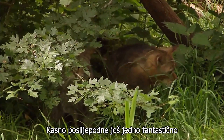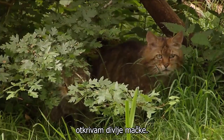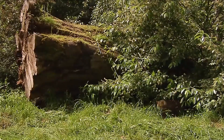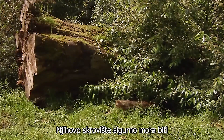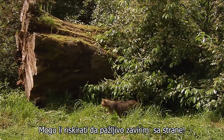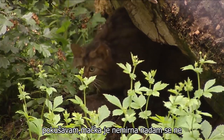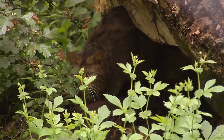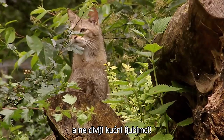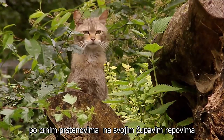In the late afternoon another fantastic surprise. At the same place as I did in the winter I discover the wild cats. Surely their hiding place must be under the old tree trunk. Can I risk a careful peek from the side? The cat is restless. I hope not because of me. Wild cats look a lot like our domestic cats, but they are proper wild animals, not feral pets. Grown animals usually have a strong stature and are easily recognised by the black rings on their bushy tails.